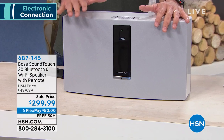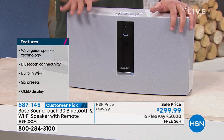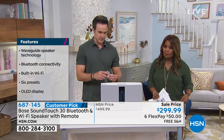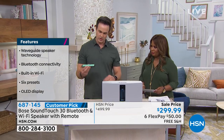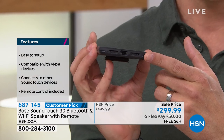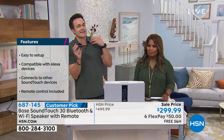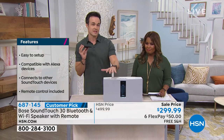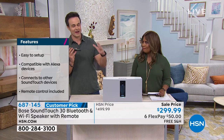This is the speaker that, when I got it home and started playing around with mine, literally made me fall in love with music again. Most times we're listening to music on earbuds or on our cell phones with those little secondary speakers that just don't really do anything. But when you turn on your Bose SoundTouch 30, it will make the hairs on the back of your neck stand up.